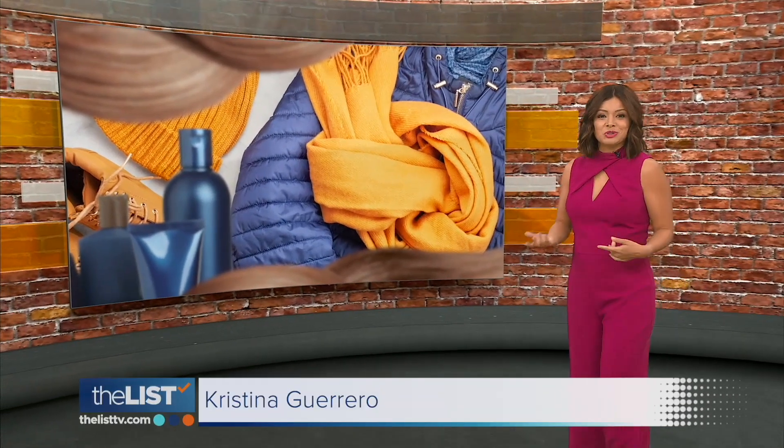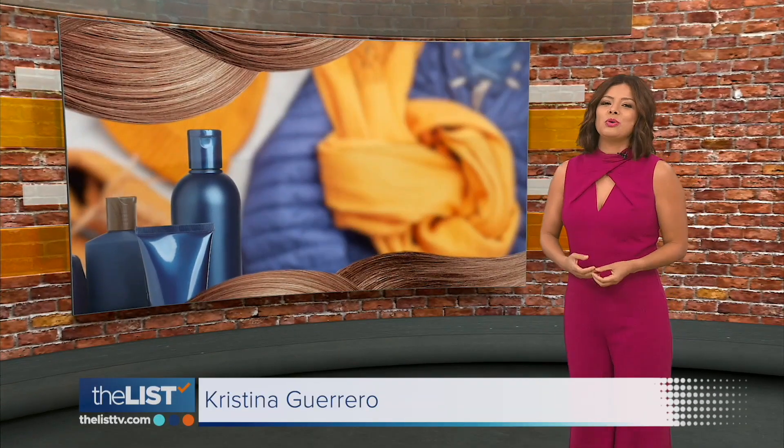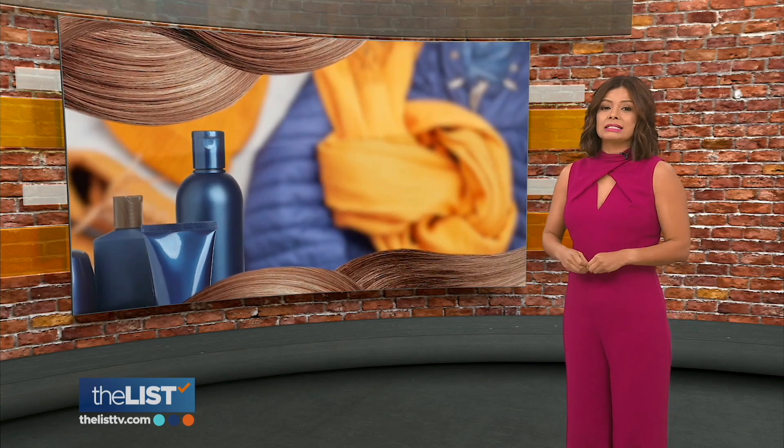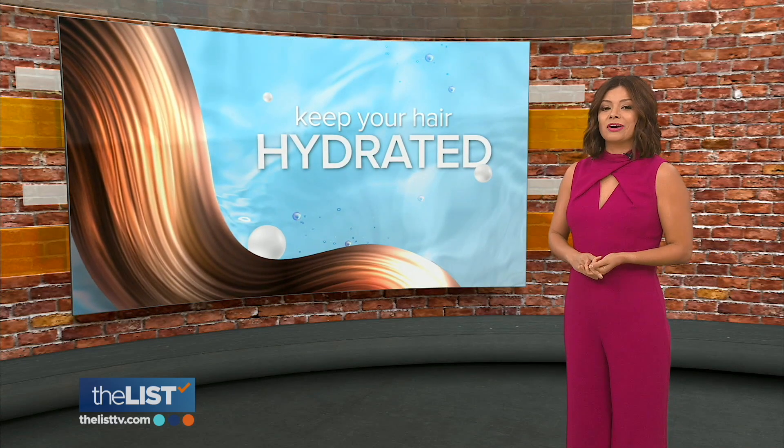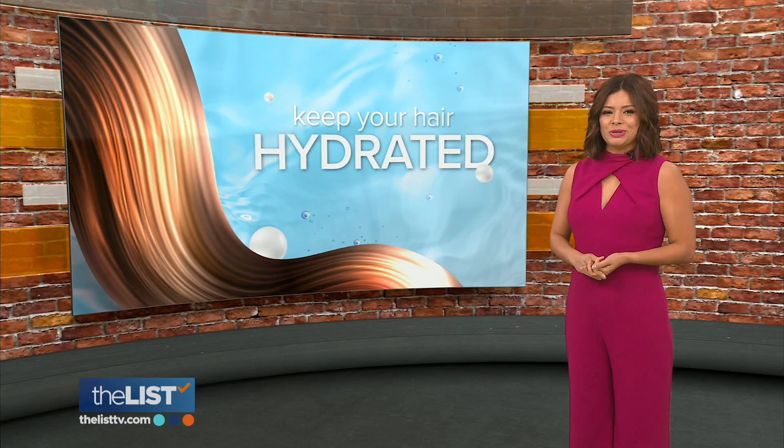You know, winter means swapping out sweaters and t-shirts. But guys, your hair also needs different products to help keep it healthy. So here are tips on how to keep your hair healthy during the cold winter months.